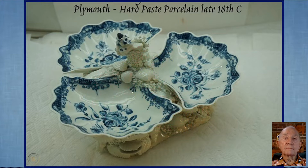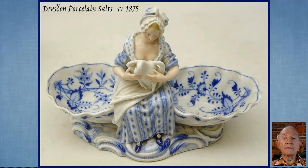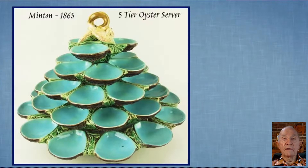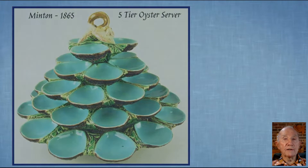A lovely example of a Dresden hard paste porcelain with a typical onion pattern, decorated in cobalt blue, and a Les Peterkin from 1997. And then this very over-the-top 1865 Minton Majolica oyster server.